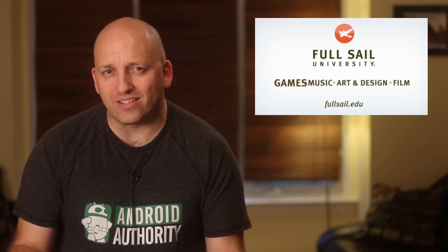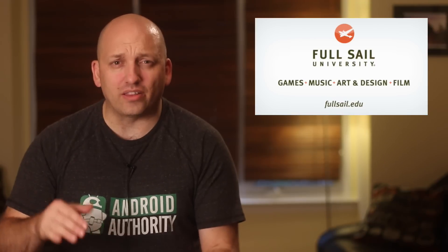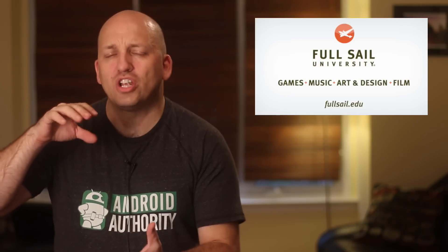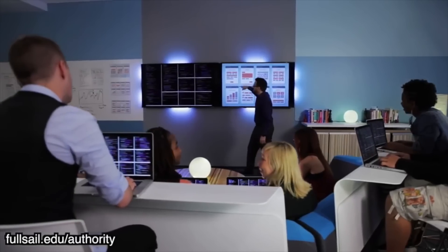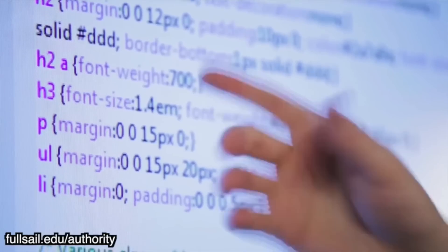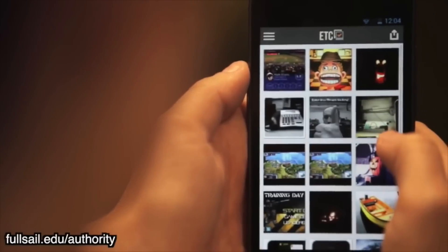Now if you knew me from my ex-developer TV days, you'd know that I interviewed hundreds of successful software developers. And what became very painfully clear is that there is a serious gap between the theory that computer science engineering students learn and the practical knowledge needed to build a great app. That's the problem that our beloved sponsor Full Sail University is trying to address. The Mobile Development Bachelor's degree program offered on campus and online teaches students how to develop apps and utilities through courses that cover both iOS and Android development.